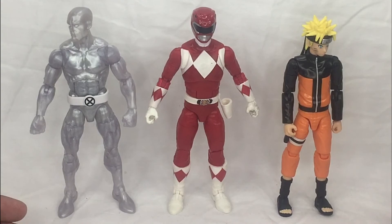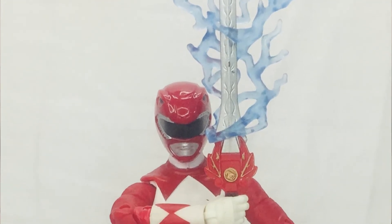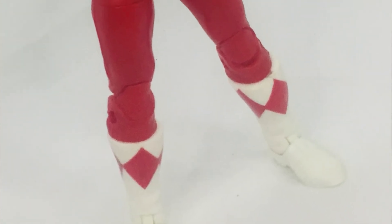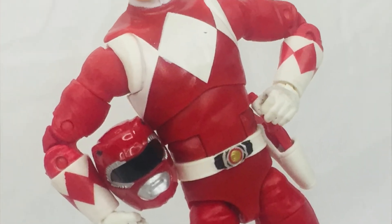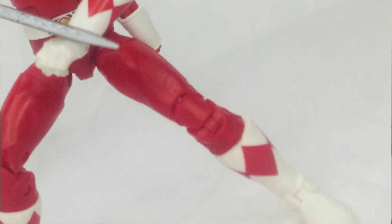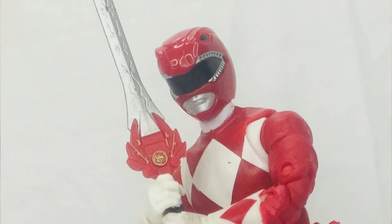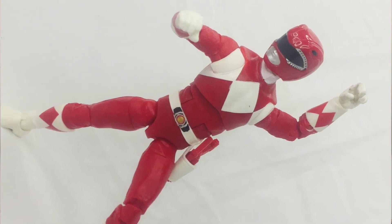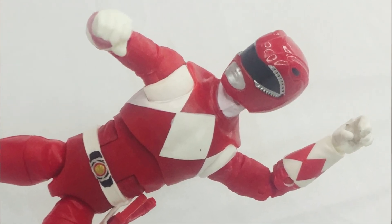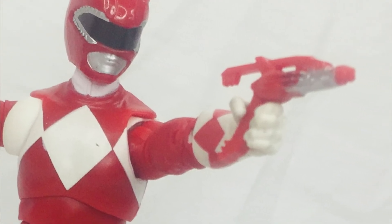Alright guys, that's my take for the Lightning Collections Red Mighty Morphin Power Ranger from Hasbro — it's totally awesome. I love the sculpt and both head sculpts for Jason are just insane. The paint inconsistency with matte and gloss parts is bugging me, and no waist articulation would have been nice, but overall I'm giving this figure a four out of five rating. I hope you like this video. If you're new to the channel, hit that subscribe button and notification bell to stay updated. Remember guys — life is one big collection, peace out, God bless.